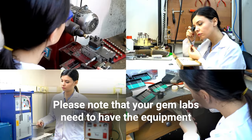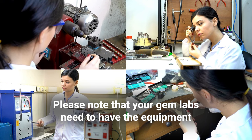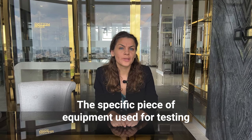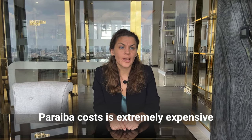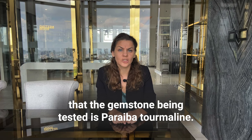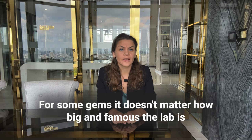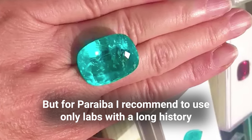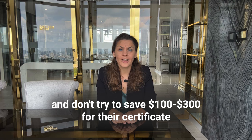Please note that your gem lab must have the equipment needed to test and verify Paraiba tourmaline. The specific piece of equipment used for testing Paraiba is extremely expensive, so many laboratories are unable to conclusively verify that the gemstone being tested is Paraiba tourmaline. For some gems it doesn't matter how big and famous the lab is, but for Paraiba I recommend using only a lab with a long history — don't save 100–300 dollars on the certificate.